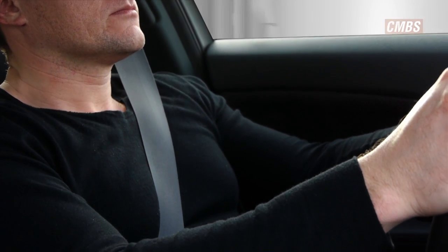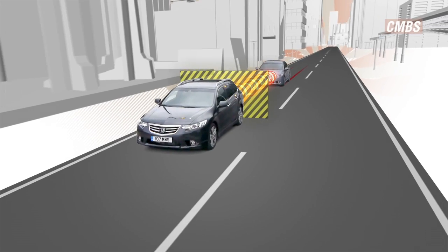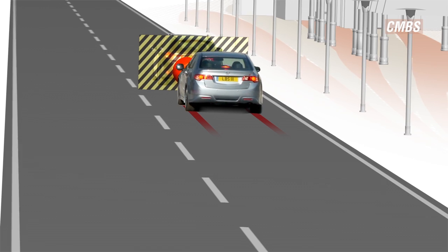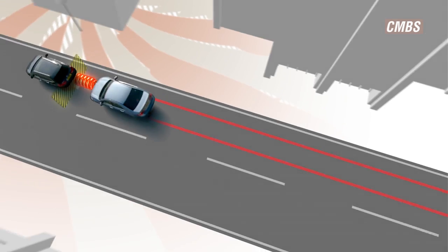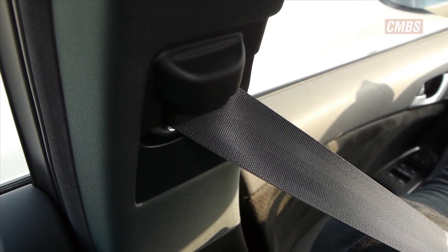If no action is taken, three sharp tugs are given on the driver's seatbelt and some braking is applied. Finally, if a collision is unavoidable, CMBS tightens the front seatbelts and applies a high level of braking to help reduce the impact. This can be supplemented by the driver. However, the system is not designed to bring the vehicle to a complete stop. All of the actions taken by CMBS will disengage if an accident is averted.